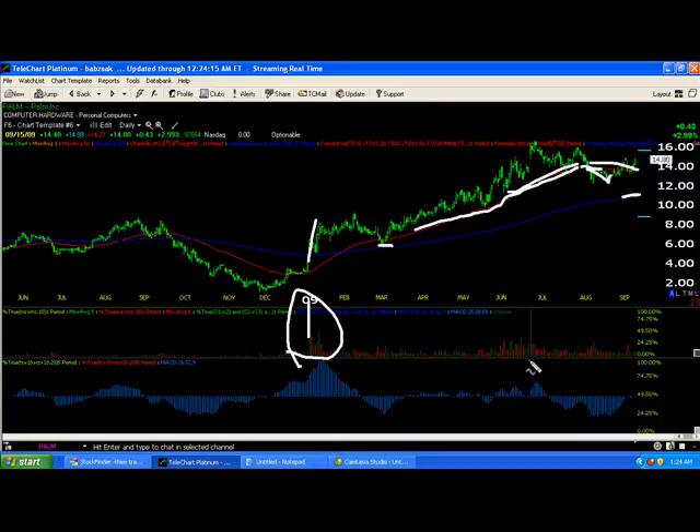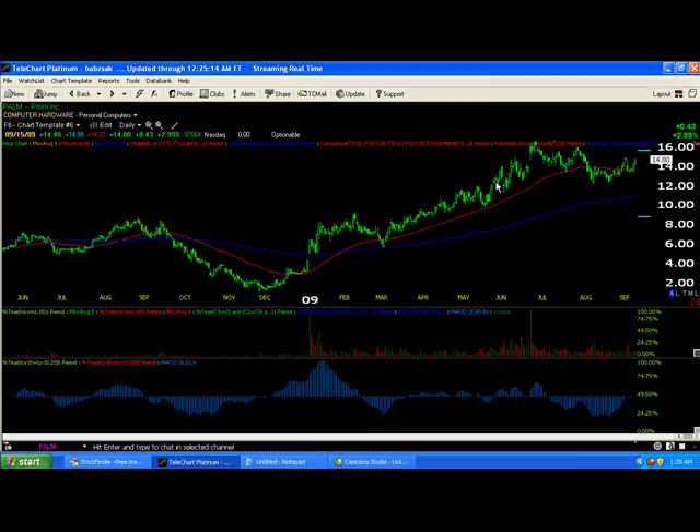You should have known when to take your profits here because MACD was not cooperating whatsoever. You got a huge spike in volume and a gap over here — it's almost like one of those little spires. When you see MACD like this and a huge spike in volume, that's not buying, that's selling. If you're still in Palm, I would suggest taking any rally attempt and getting out of that stock.